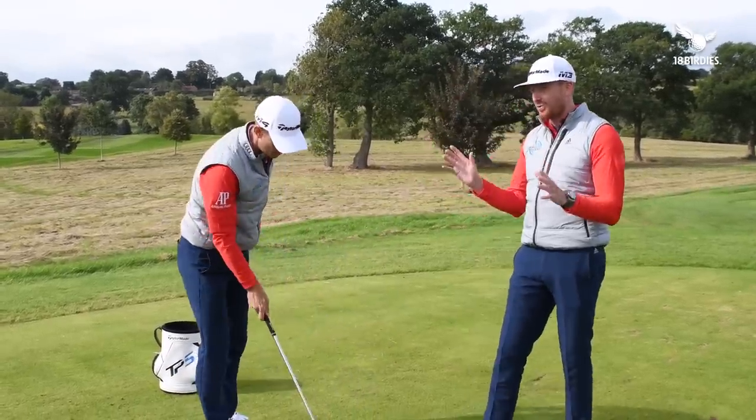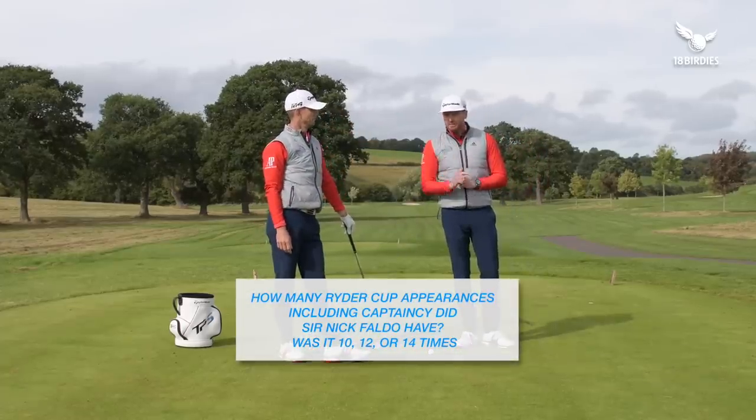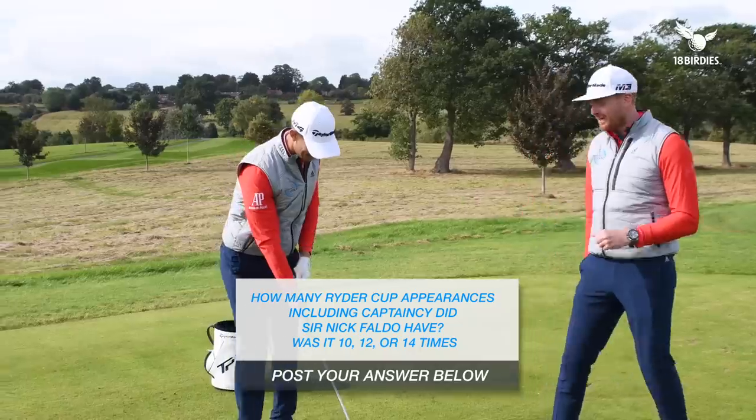Speaking of which, question time — Ryder Cup special. How many Ryder Cup appearances did Nick Faldo have, including his captaincy? Post down below: was it 10, 12, or 14? Don't answer, because you're a Faldo nut — you'll know straight away.